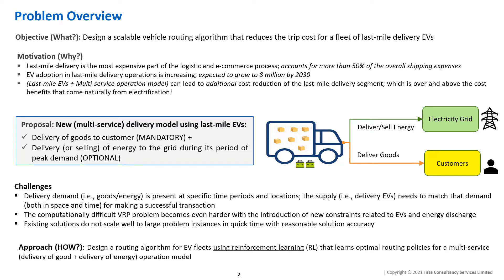The benefits of using last-mile delivery EVs extend beyond their core scope. In fact, they can be used to provide other services within the city ecosystem. Such multi-service operation models open alternate revenue channels for the logistics provider, which can lead to further cost reduction of the last-mile segment. Motivated by this, we explore an alternative delivery model where EVs not only deliver goods to customers but also deliver energy to the grid during periods of peak energy demand.